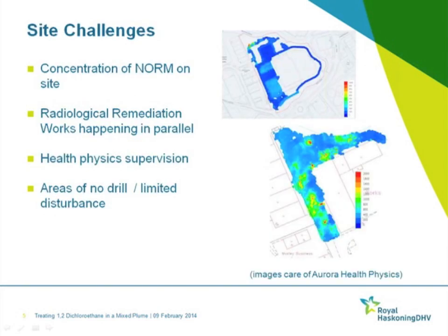Areas of impact within the groundwater — site challenges; every site has them. The site was used by a previous owner prior to the 1970s for the manufacture of lighter flints. As part of that process, radioactive wastes resulting from the concentration of naturally occurring radioactive material were generated — in particular radium-226. Radioactively contaminated soil and objects are still present and buried within areas of the site, and have been subject to a parallel remediation for radiological contamination. That represented challenges in terms of requiring full-time health physics supervision, no-drill zones, and limited disturbance areas.